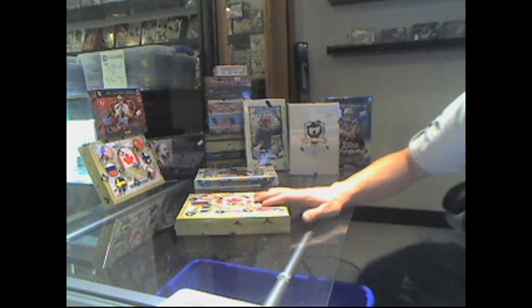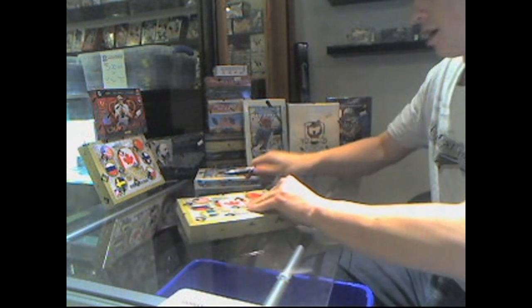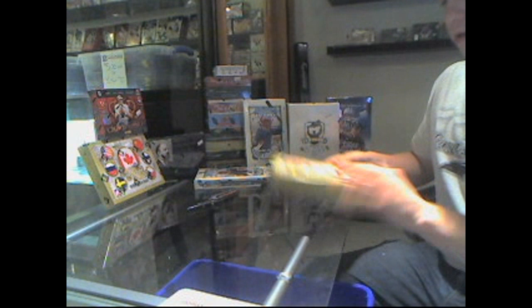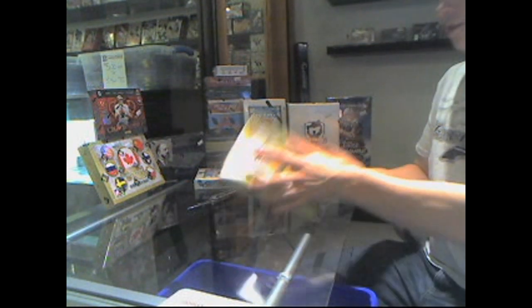Here we go — PuckU's box of 11-12 Canada vs. the World. Well, that's a hell of a good start.